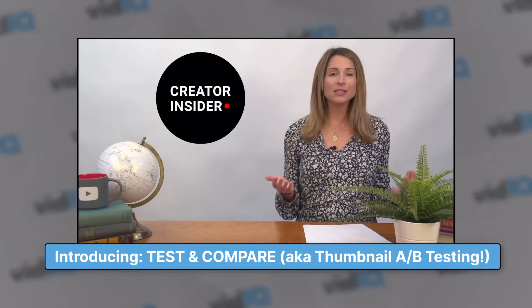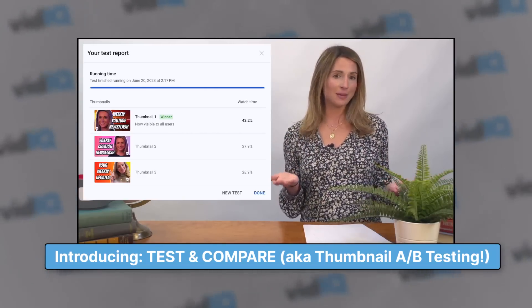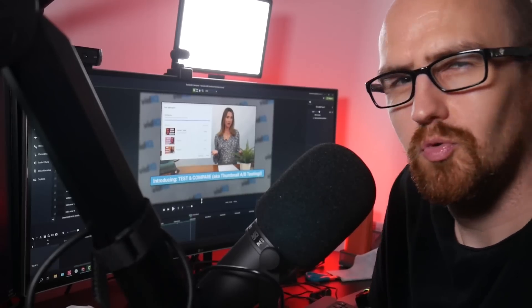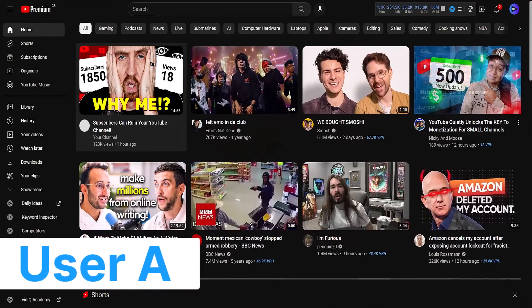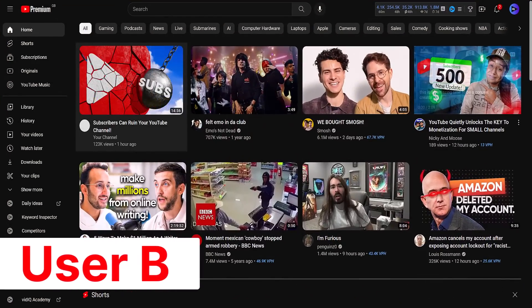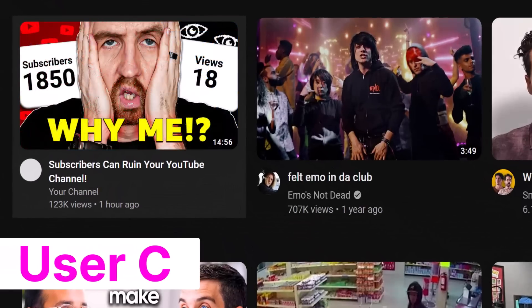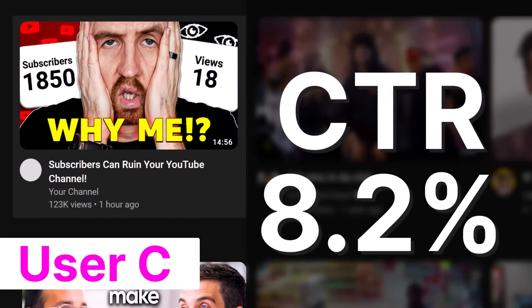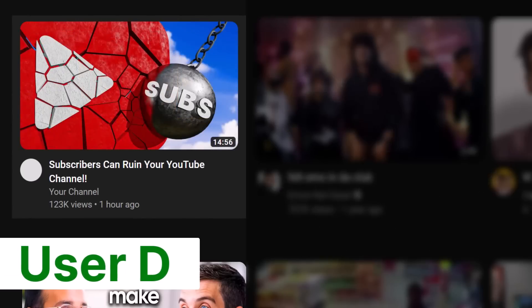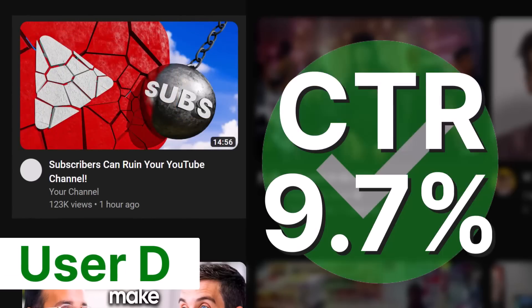We're excited to announce that we've been doing early testing of a new feature called Test and Compare, otherwise known as A/B thumbnail testing. This is basically how it works: the creator uploads two thumbnails to the same video, and YouTube shows different thumbnails to different users at the same time, so you as a creator can determine which thumbnail works best.